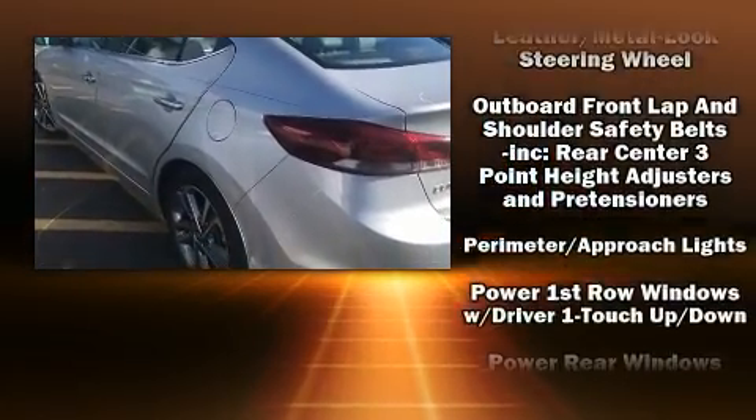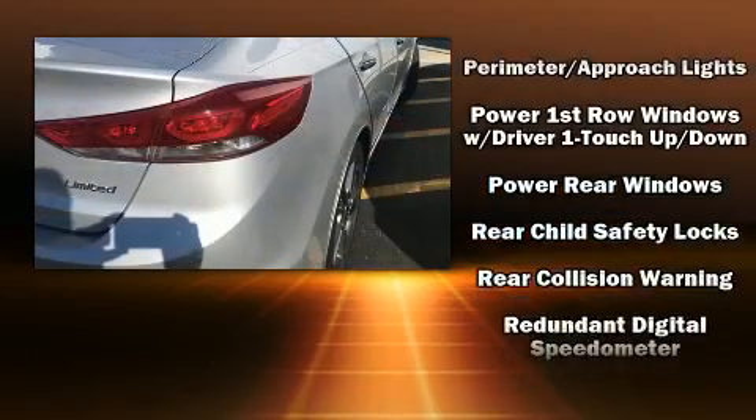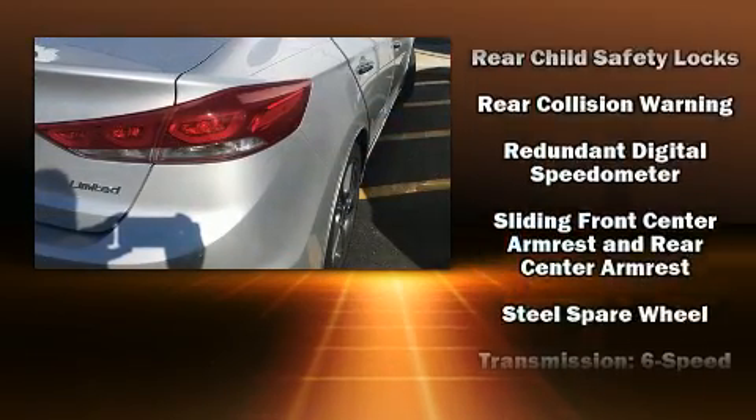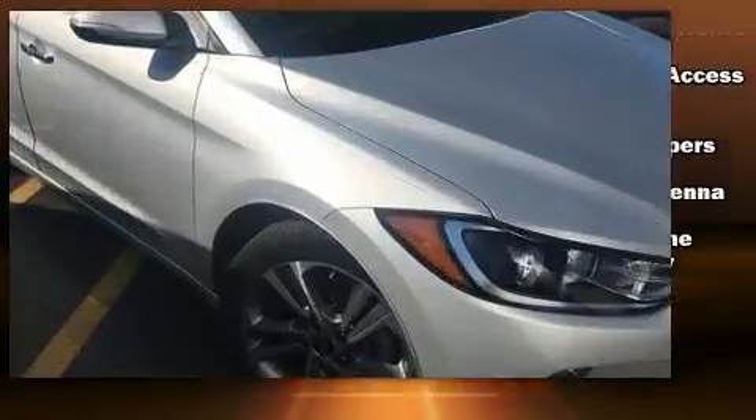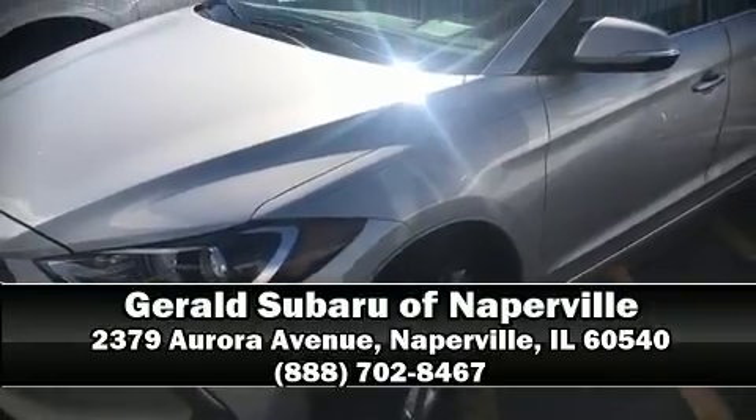Various mechanical systems are monitored by electronic stability control, keeping you on your intended path. We have a skilled and knowledgeable sales staff with many years of experience satisfying our customers' needs. We are here to help you.